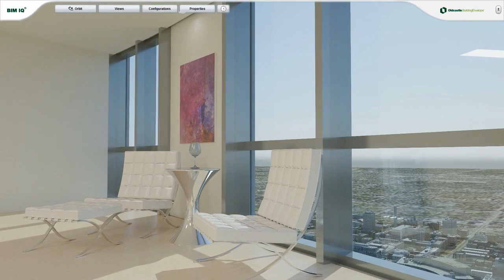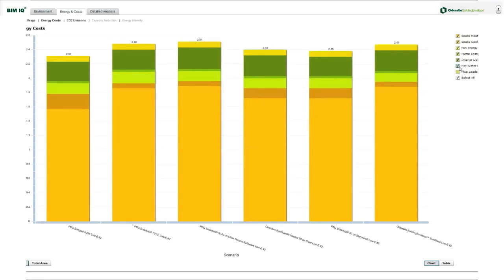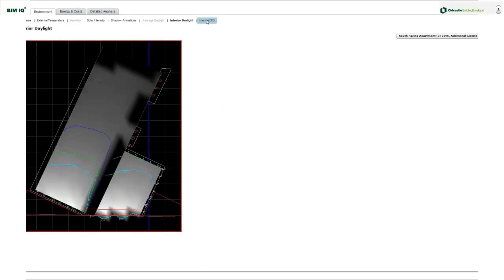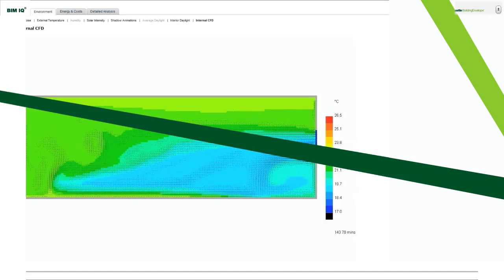Change the mullion design or glass selection, and BIM IQ's energy analytics engine instantly calculates the performance data of that change simultaneously. It's like having a meteorologist, energy expert, and structural engineer all built right in.